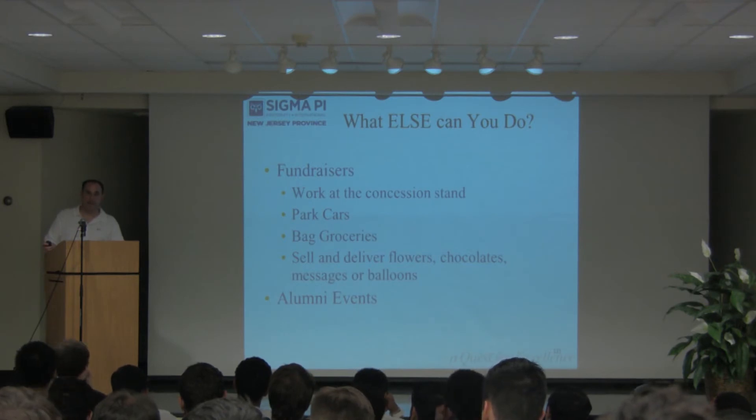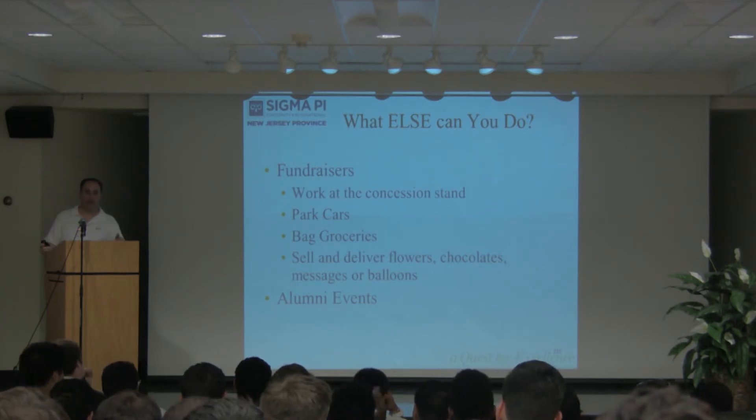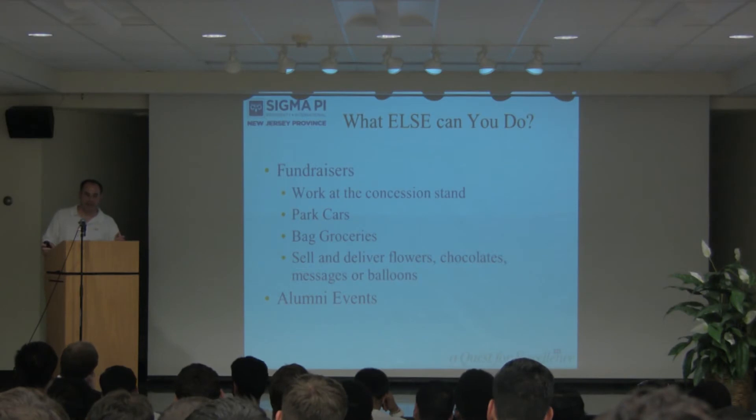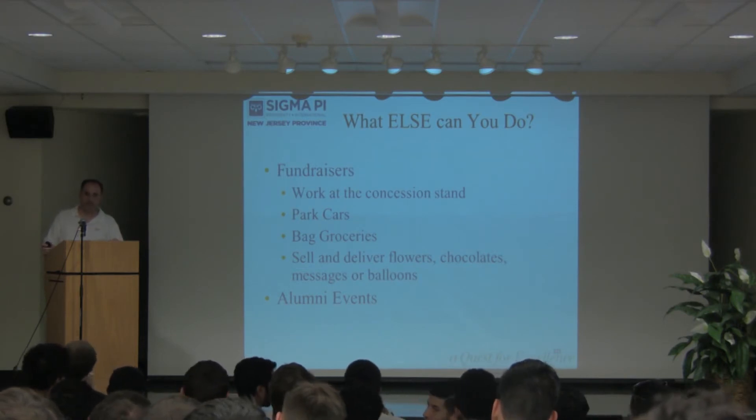Six grand! Anybody want to make six grand? Anybody want to make a grand for themselves? Remember those fixed costs — how much were they? $3,200. What could you do with that?